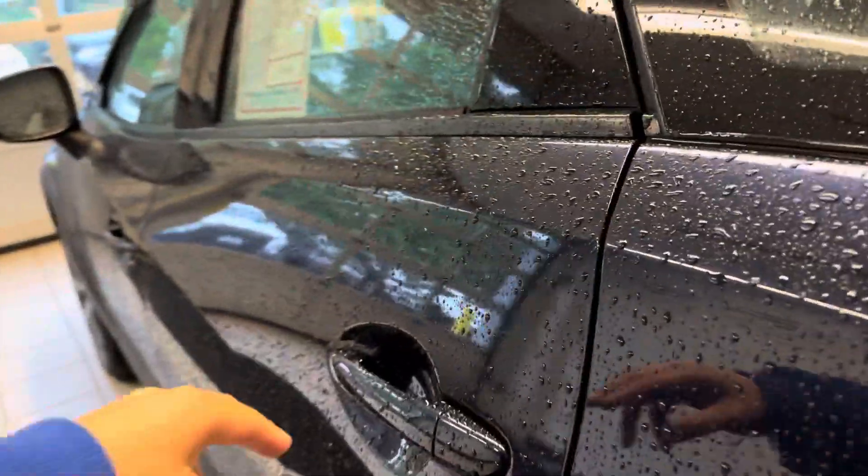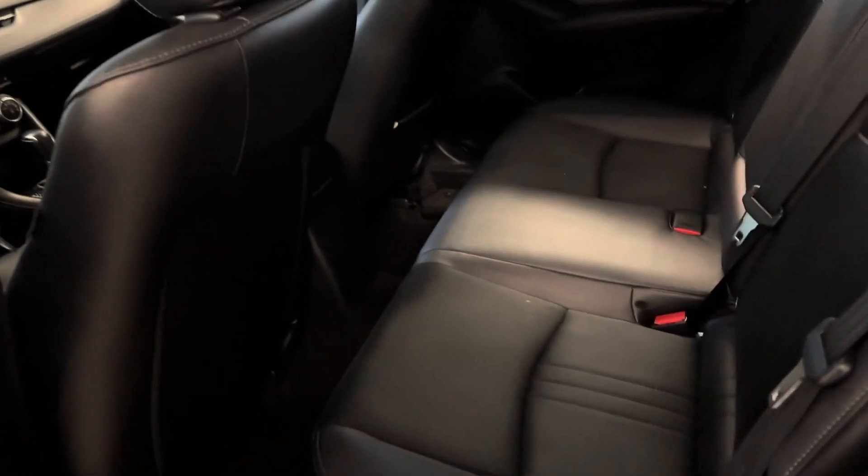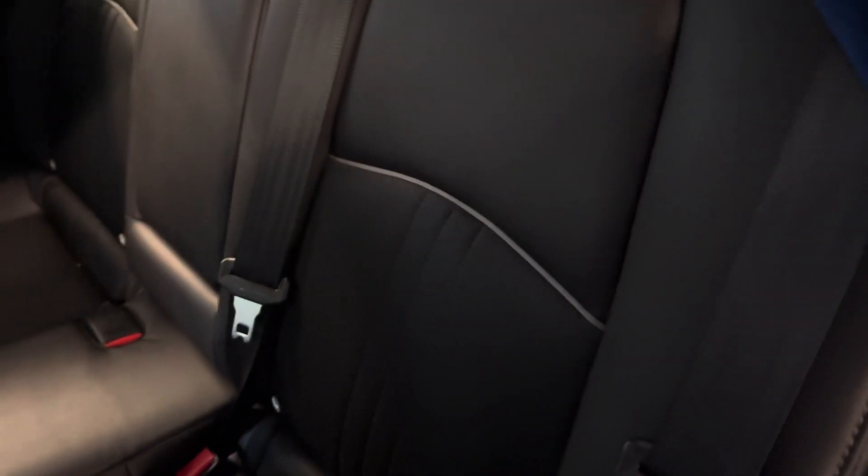Going into the back seat — these are leather trim seats, so you'll have cloth here and then leather on the sides. These also fully drop down as well, so you will have plenty of storage space.